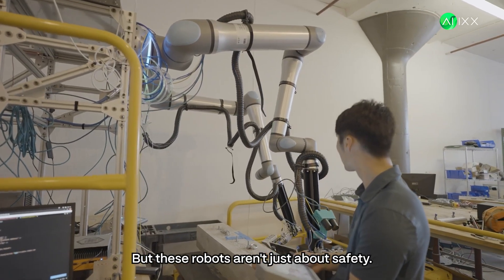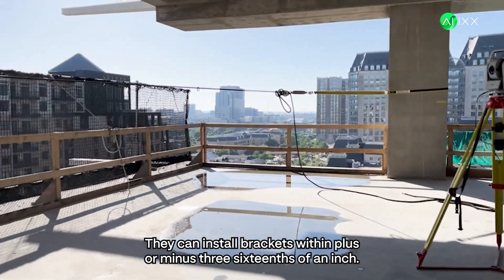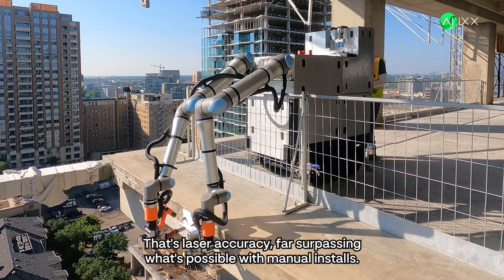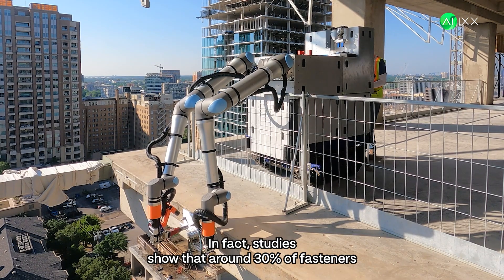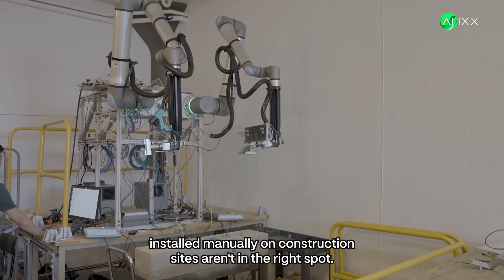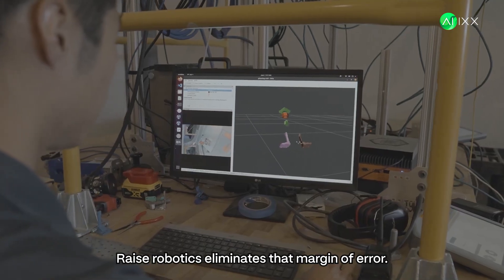But these robots aren't just about safety — they're about unmatched precision. They can install brackets within plus or minus 3 sixteenths of an inch. That's laser accuracy, far surpassing what's possible with manual installs. In fact, studies show that around 30% of fasteners installed manually on construction sites aren't in the right spot. Raise Robotics eliminates that margin of error.